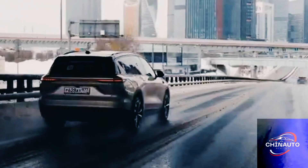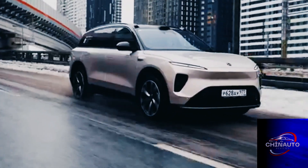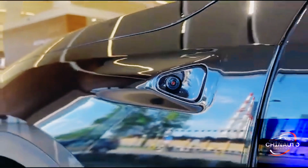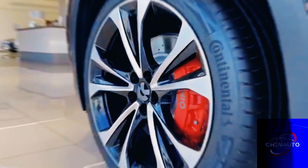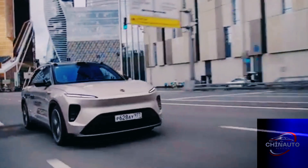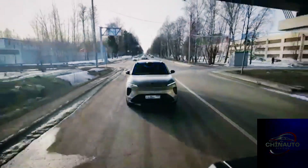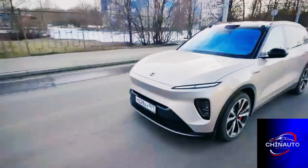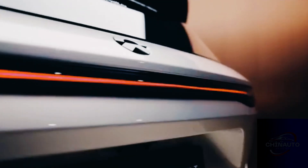The automotive industry is in the midst of a transformation, driven by the increasing demand for sustainable solutions and the rapid development of electric vehicles, EVs. NIO, a Chinese automaker known for its premium electric cars, has established itself as a key player in this transition. One of its standout offerings is the NIO ES8, a luxury electric SUV that not only represents the company's technological innovation, but also sets a new standard in the premium EV segment.